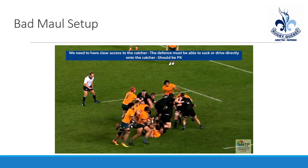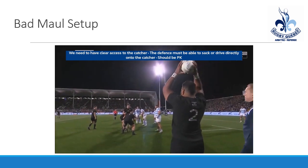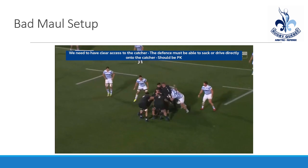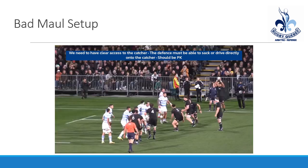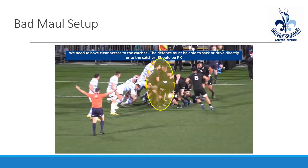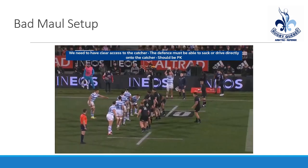The second thing we want to avoid in the maul is what we call swimming. That's when, once you're in the maul and you're bound, you can't change your bind unless you're coming straight through the middle. Swimming is when you go around the side of the maul and change your binds — this is liable for a penalty. So once you're bound into a maul, stay bound or get out of the maul. Don't move your binds to try to move yourself up the side. You can go through the middle, but not through the sides.